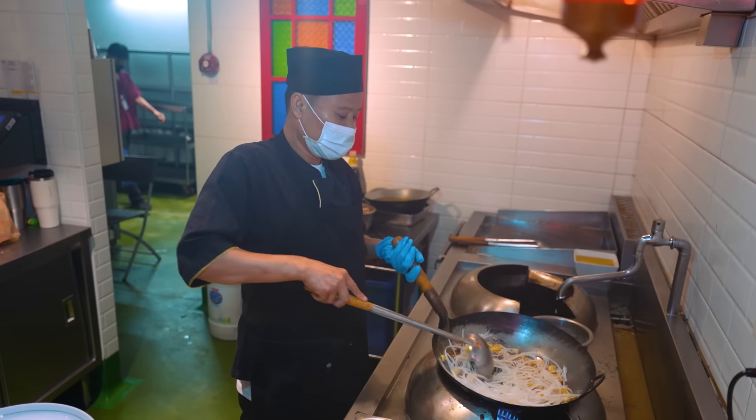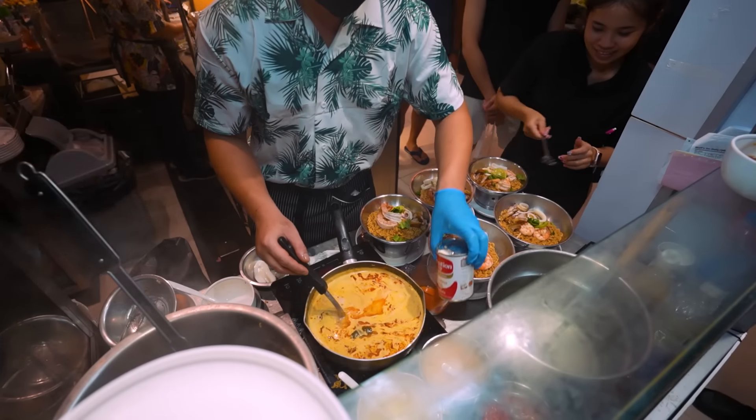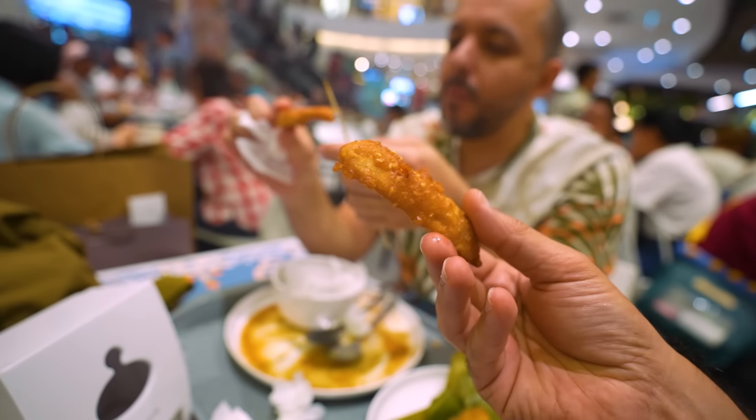This is a good spot. So guys, I want to show you how to get street food in Bangkok without actually going to the streets.